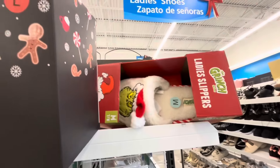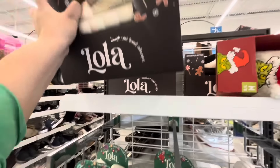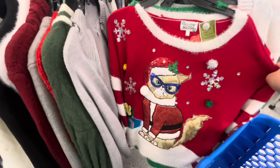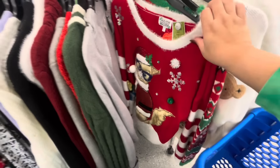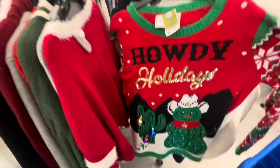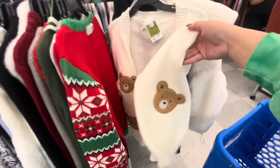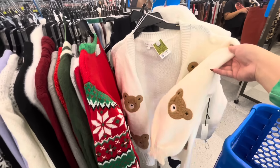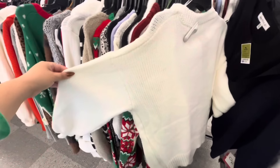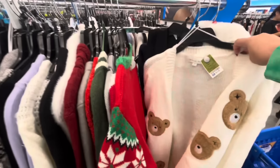$8.99, and they have a few cute new sweaters here. They have the cat one — $16.99. I really like the green Frosty cowboy — 'Howdy Holidays' with the cactus with ornaments — $16.99. And this one is so cute — I kind of want to try it on — $21.99 though. But the sleeves, the big sleeves — it even has a bear! That is a cute sweater.